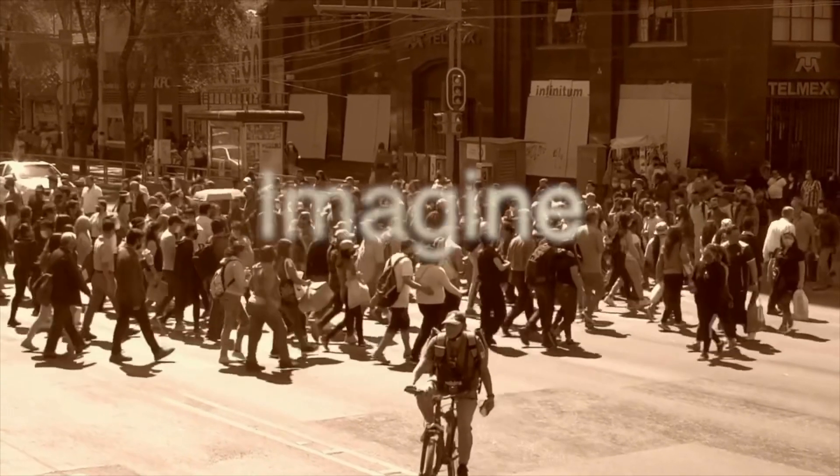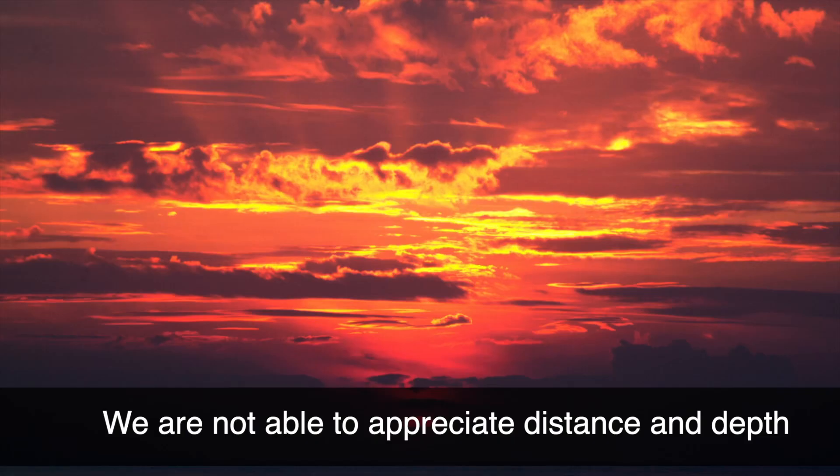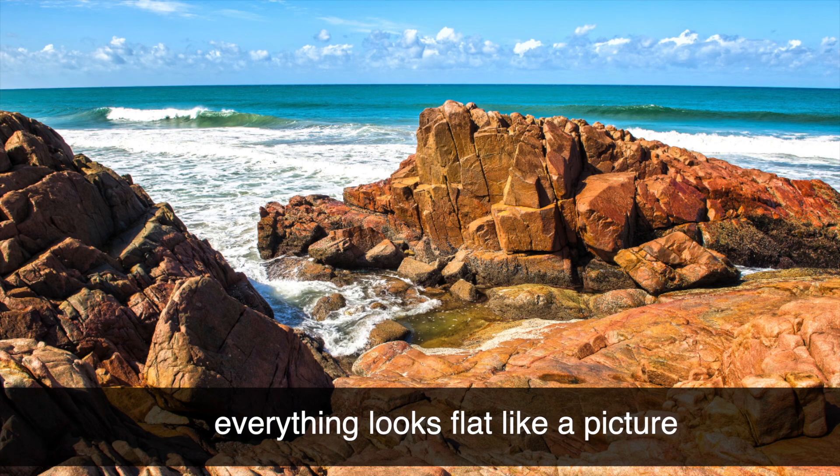Imagine a world where everyone has only one eye. Everything appears in two dimensions. We are not able to appreciate distance and depth. Everything looks flat like a picture.